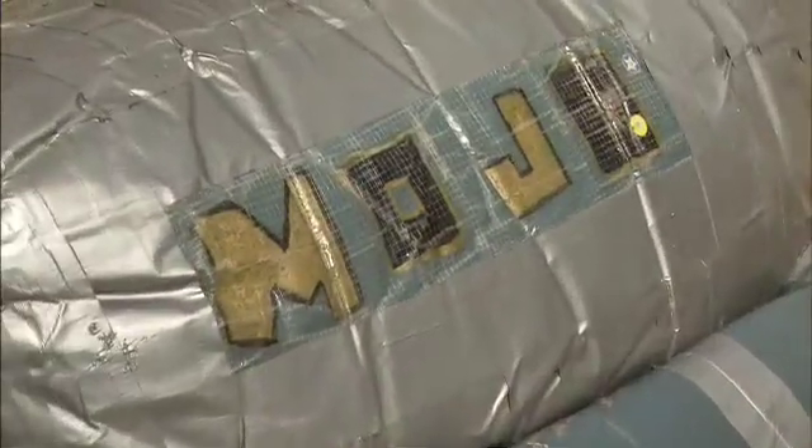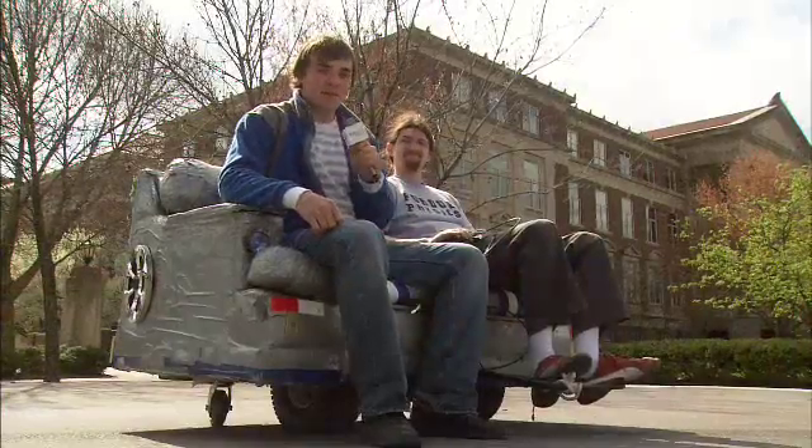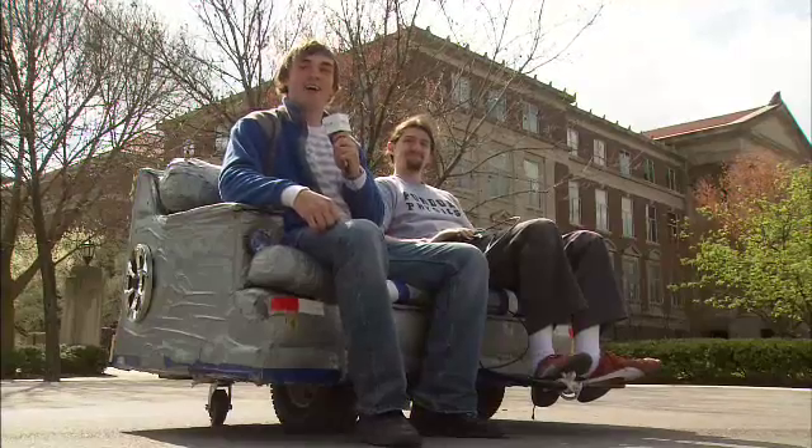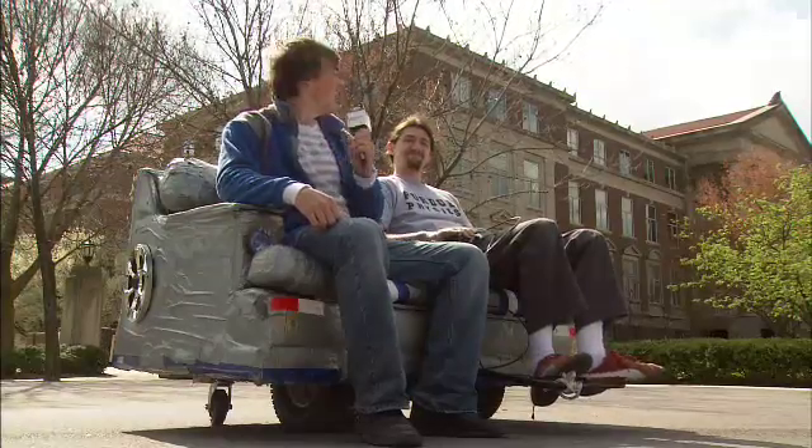Mojo is a pretty interesting name for a couch — what's the history behind that? Well, in 2005 when the couch was put together, a lot of the kids in physics were pretty geeked about the Austin Powers series and decided to appropriate the word Mojo to represent how the couch is kind of our cool factor. So we've got a lawnmower motor, some turf wheels, and a duct tape couch — all we need is some blades and we'll be mowing in style. For Boiler Bites, I'm Sam Killerman. Hit it, Matt.